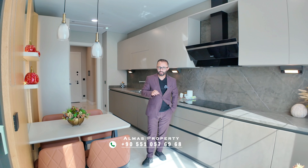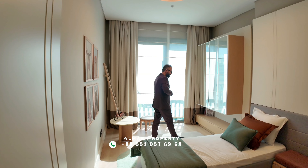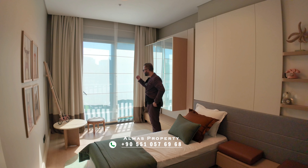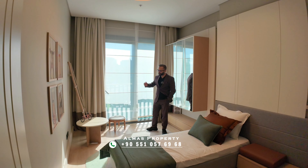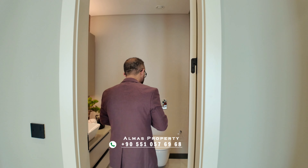This is a beautiful second bedroom that could also be transformed into an office. Thanks to this amazing window, beautiful sunlight comes right in — the sun is inside the apartment, so no need to turn on the lights.